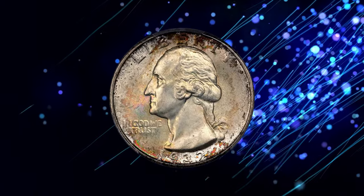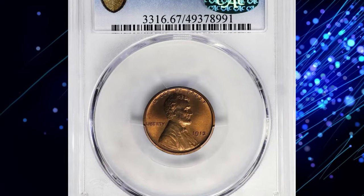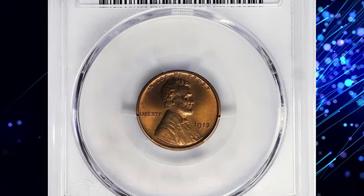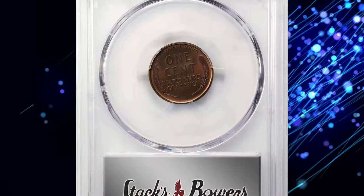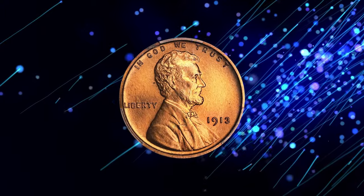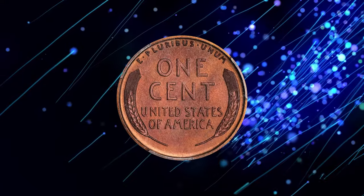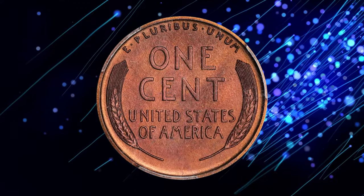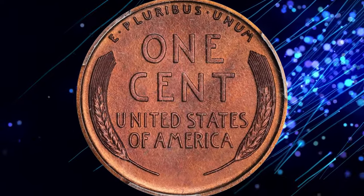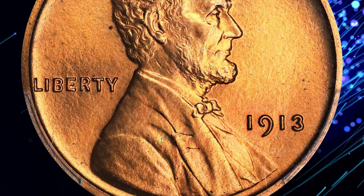Continuing with a super valuable Lincoln cent that recently sold for big money at Stack's Bowers auction — the 1913 Proof Lincoln cent in PR67 Red and Brown grade. This mod proof example is truly remarkable, ideal for a carefully curated high-end collection or simply as a standout piece to cherish.